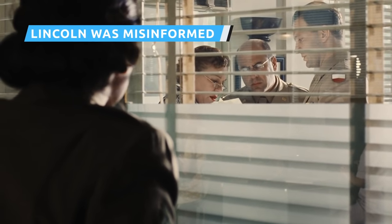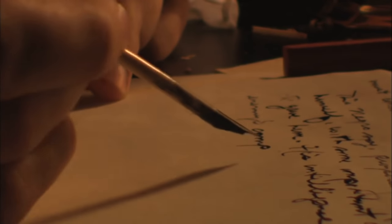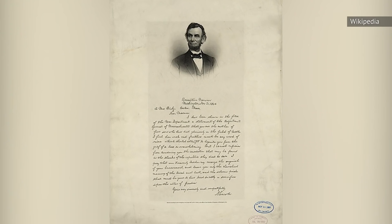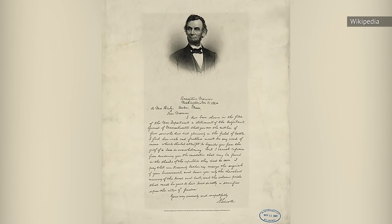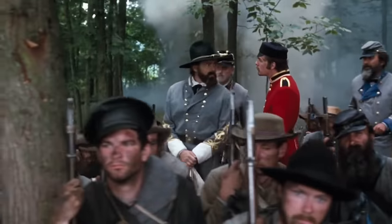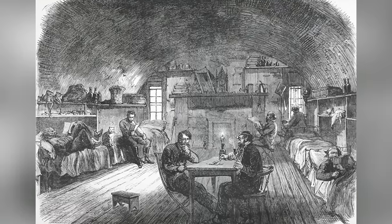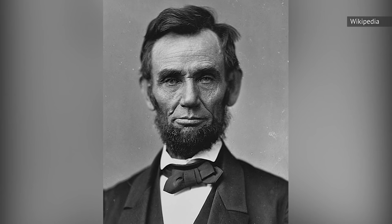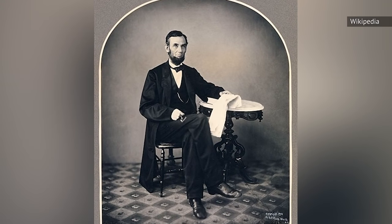When deliberating on whether to send someone to find Private Ryan, General George C. Marshall, played by Harve Presnell, recites a letter from Abraham Lincoln written to a woman named Mrs. Bixby, informing her that all five of her sons have died in battle. Emboldened by Lincoln's words, Marshall decides to send Miller's company to find Ryan and bring him home. Despite the letter being real, its contents were far from the truth. According to The Atlantic, President Lincoln had been fed false information — only two of Bixby's sons had been killed in the Civil War. Of the remaining three, one was captured and later traded back in a prisoner exchange, while the final two eventually deserted the Union Army. The letter's publication also stirred controversy, with many of Lincoln's opponents viewing it as a shallow attempt to appear sympathetic rather than the gripping condolence recited by Marshall.